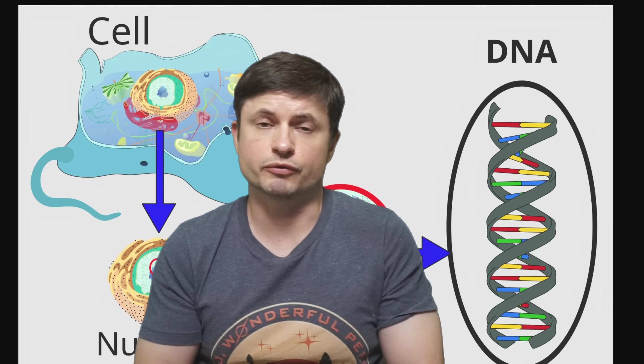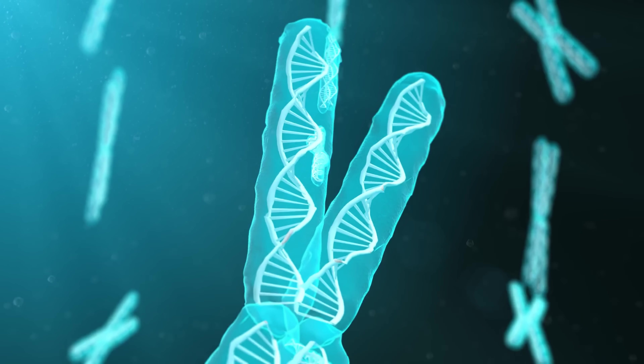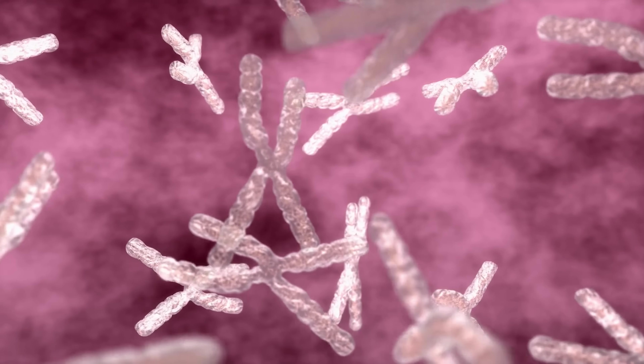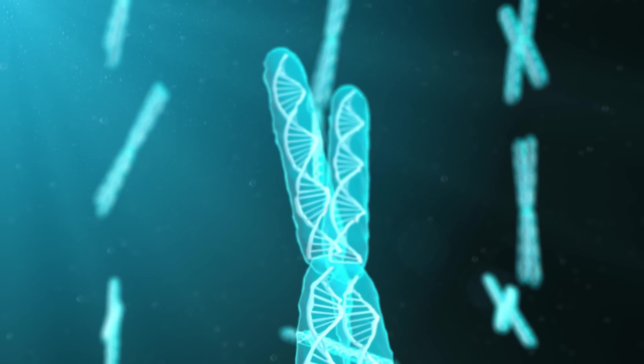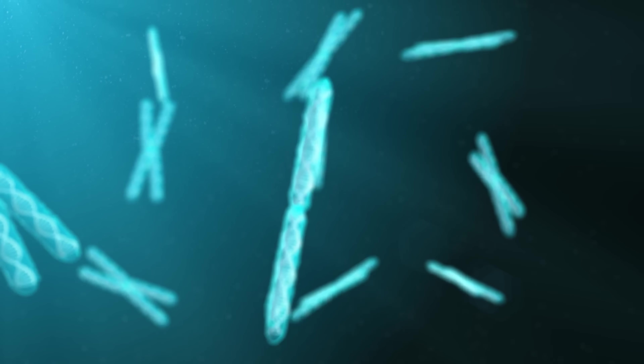The number of chromosomes differs from species to species, and the numbers can be very surprising. Importantly, it's easy to assume that more complex organisms have more chromosomes — but that's not always the case. We humans have 46, arranged in 23 pairs. A fruit fly, which is much simpler, only has 8. But a dog has 78, a horse has 64, and tobacco plants have 48. Most bacteria usually just have one chromosome. The number doesn't represent the organism's complexity — it's more about how genetic information is organized.